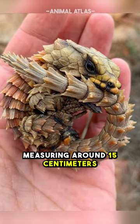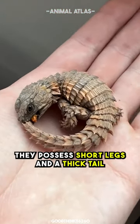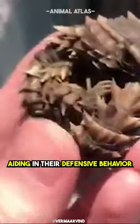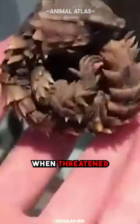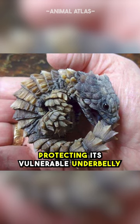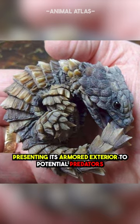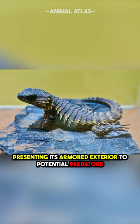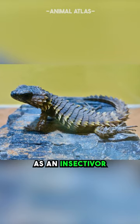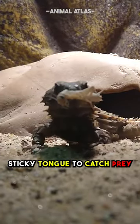These lizards are relatively small, measuring around 15 centimeters (6 inches) in length. They possess short legs and a thick tail, aiding in their defensive behavior. When threatened, the armadillo girdled lizard curls up into a tight ball, protecting its vulnerable underbelly while tucking its head and limbs inside, presenting its armored exterior to potential predators. As an insectivore, it primarily feeds on ants and termites, using its long sticky tongue to catch prey.